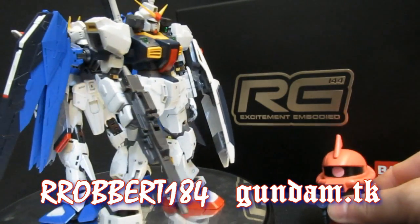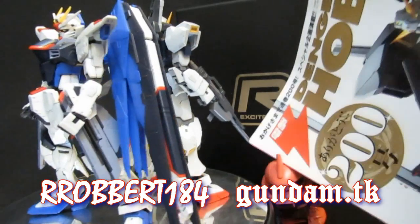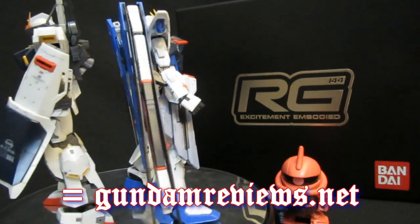Hey, what's up again everybody, it's Robert Warner for 2R2B's Gundam.tk. The end of the month means new hobby magazines — Dengeki Hobby, Hobby Japan — and all sorts of scans online that you can go and check out, with some big news.